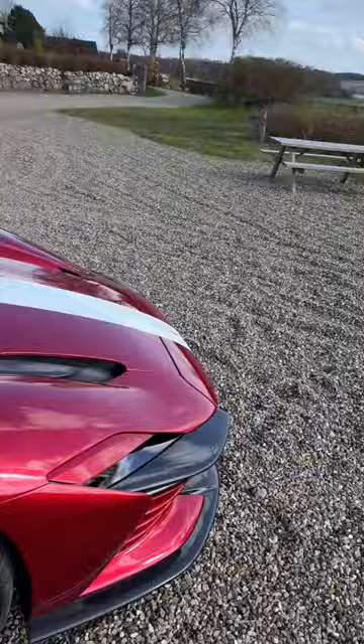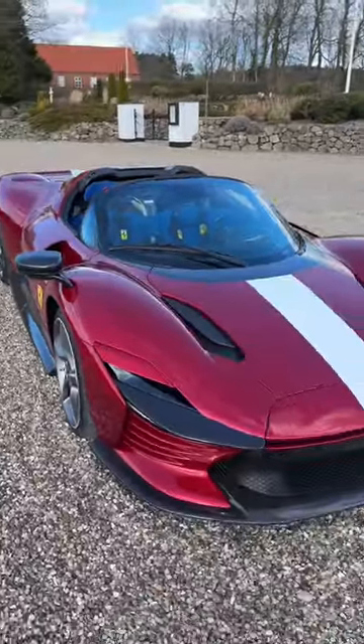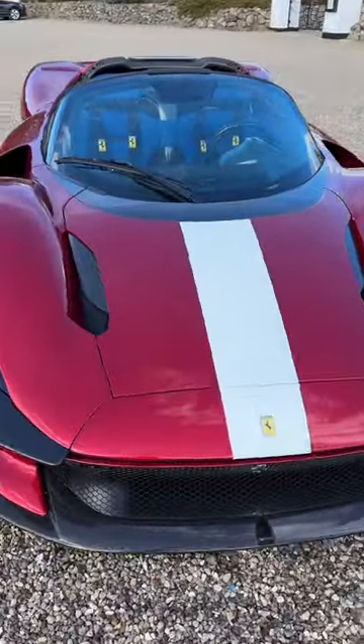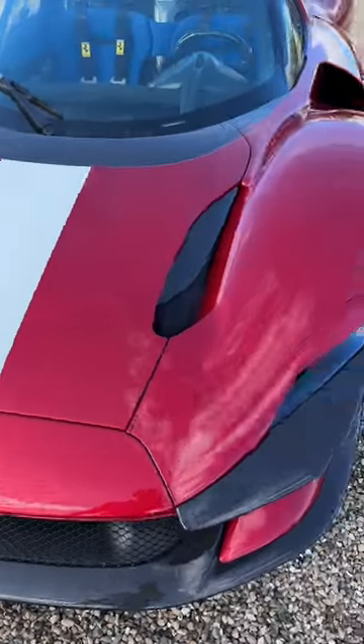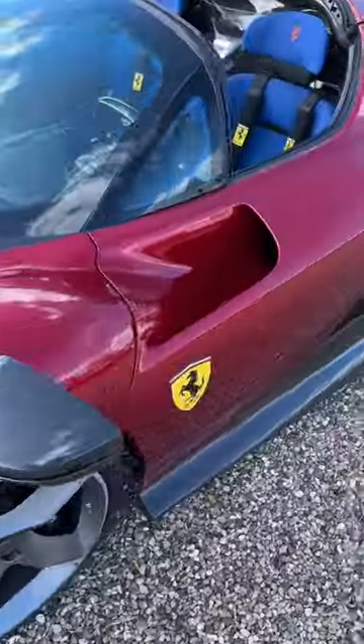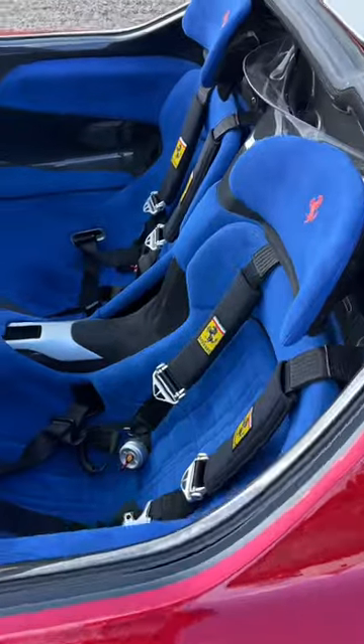It's a windy but lovely day, and this looks stunning. It's painted in Rosso Portofino, this multi-layer metallic red paintwork, with the Livreya Bianco Abus — the white stripe over the top. And then the interior — come and take a look at this — is in blue Electrico Alcantara.